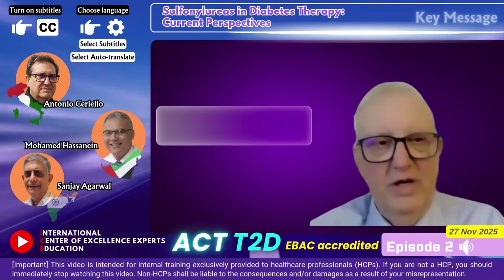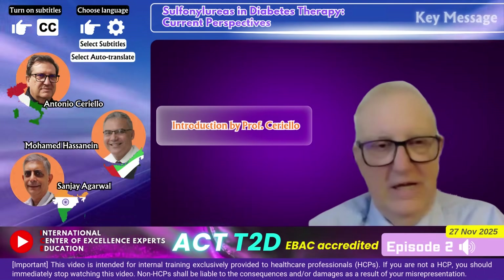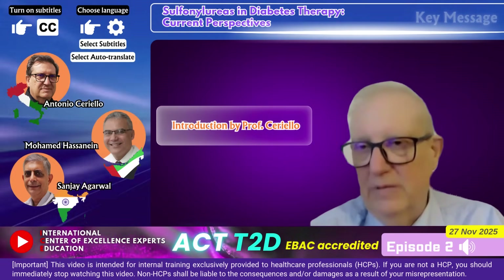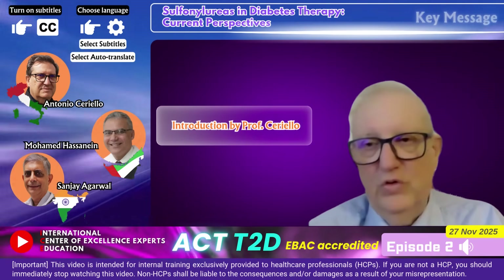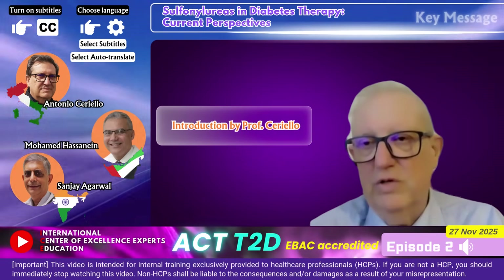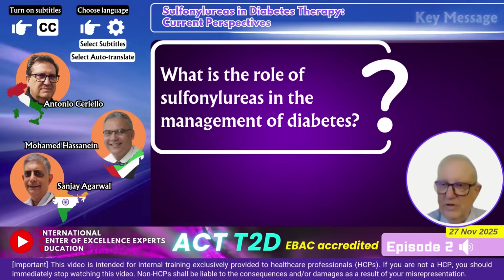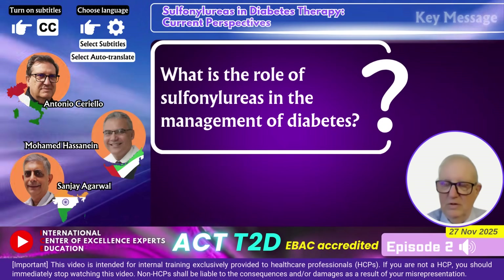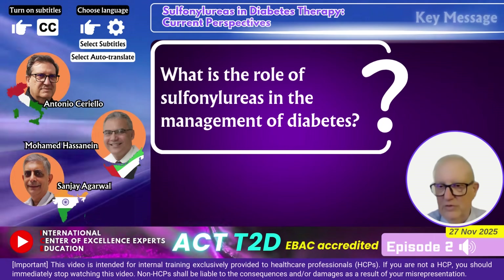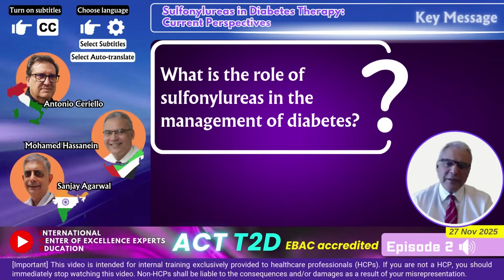We are here to briefly summarize the second episode of the ACT2 program, which was focused on the use of sulfonylureas in the management of diabetes, touching on two important topics: the differences between sulfonylureas and their safety. Let's start with the first presenter, Dr. Mohamed Usaini, who was speaking about the use of sulfonylureas in the management of diabetes.